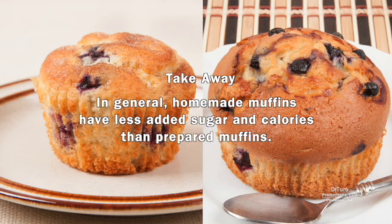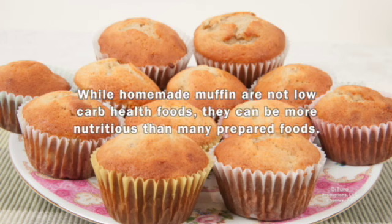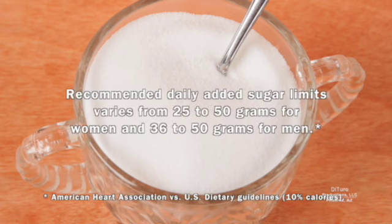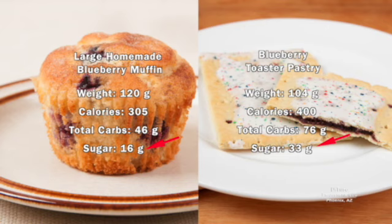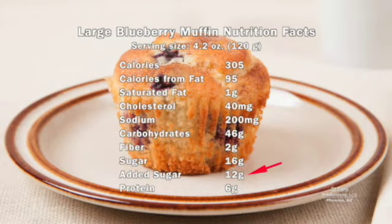The takeaway is, in general, homemade muffins have less added sugar and calories than prepared muffins. While homemade muffins are not low-carb health foods, they can be more nutritious than many prepared foods. Recommended daily added sugar limits vary from 25 to 50 grams for women and 36 to 50 grams for men. With less than half the sugar of the jumbo muffin, the homemade muffin doesn't exceed the daily limit for both men and women. It also has less than half the total sugar of this prepared blueberry pastry. The homemade muffin's 12 grams of added sugar is less than 50% of the 25-gram limit for women and 25% of the higher 50-gram daily limit for men and women.